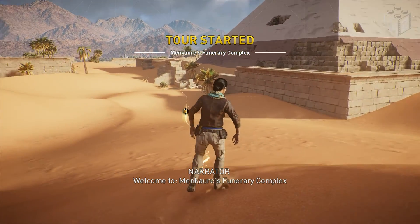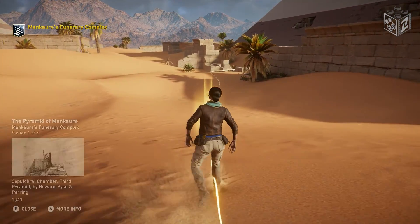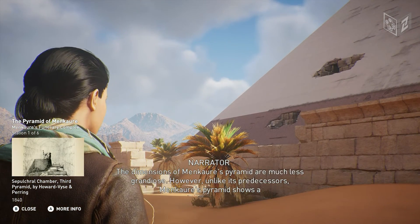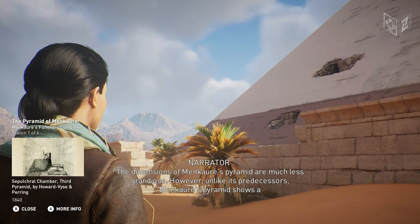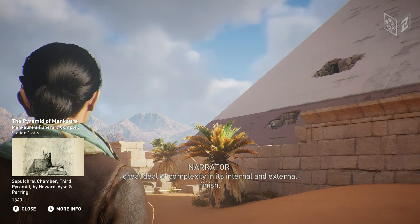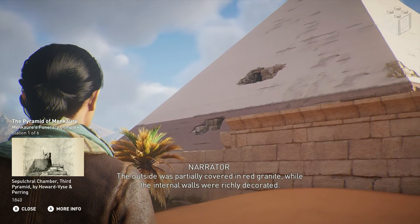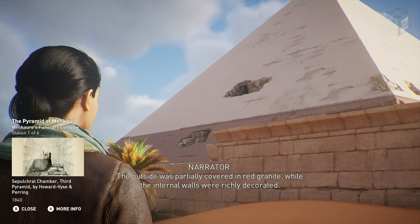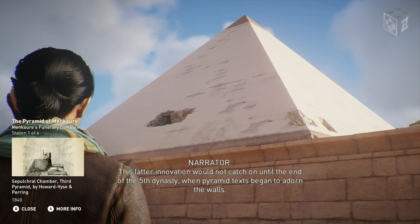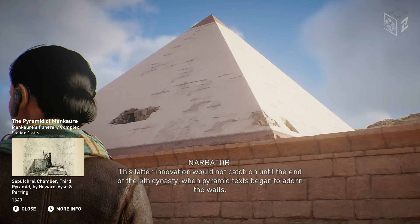Welcome to Menkara's Funerary Complex. The dimensions of Menkara's Pyramid are much less grandiose. However, unlike its predecessors, Menkara's Pyramid shows a great deal of complexity in its internal and external finish. The outside was partially covered in red granite, while the internal walls were richly decorated. This latter innovation would not catch on until the end of the 5th Dynasty, when pyramid texts began to adorn the walls.